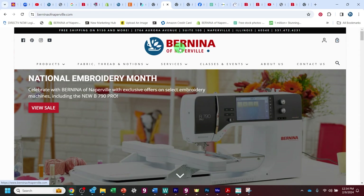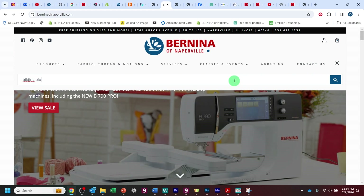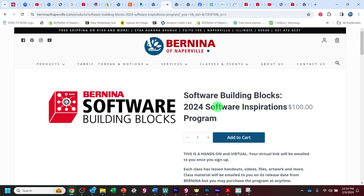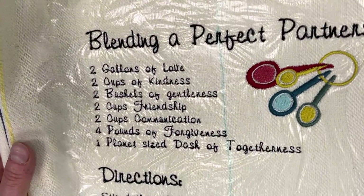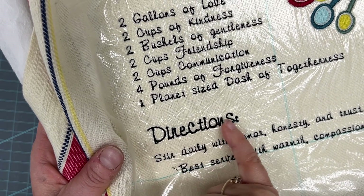If you haven't joined the program yet, don't forget to just search for it on our site — just search Building Blocks and it'll come right up. We're charging $100 for the program and you're going to get our original content. I have to tell you, it's pretty cute. We made a cute little recipe towel with a few different techniques, still along the lines of our topic of lettering this month.